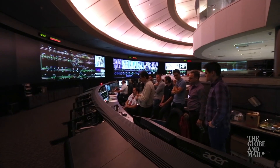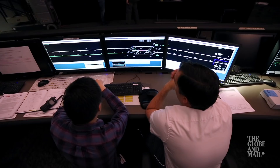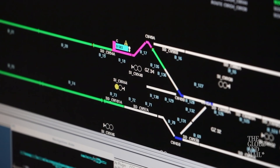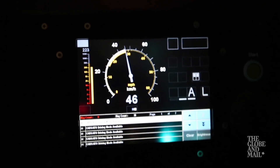So when everything is working smoothly, the computer drives the train. The train knows where it is, and how fast it should be going. As the train moves, its speed, acceleration, braking, and location are constantly being monitored.